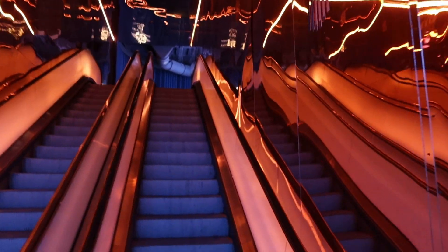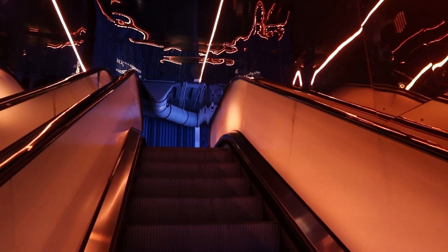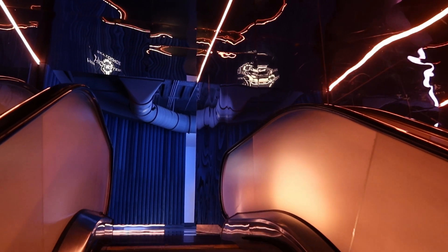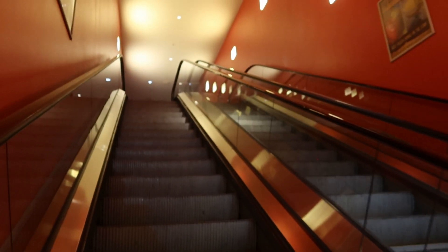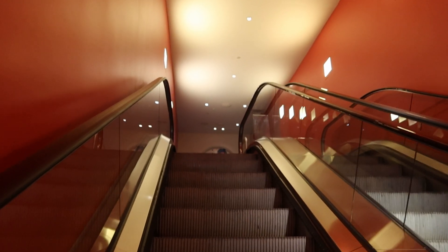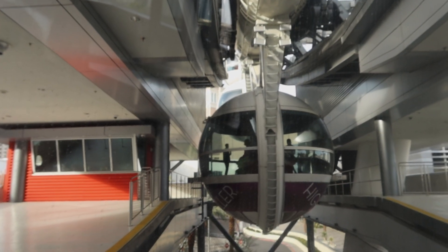Well, here we are at the High Roller. Got our ticket. Going up the escalator. Ticket's scanned. Up to the second escalator. We're on board the High Roller, and here we go.